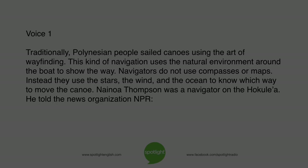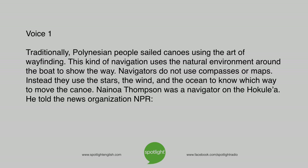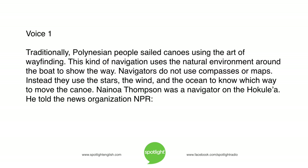Traditionally, Polynesian people sailed canoes using the art of wayfinding. This kind of navigation uses the natural environment around the boat to show the way. Navigators do not use compasses or maps. Instead, they use the stars, the wind, and the ocean to know which way to move the canoe.